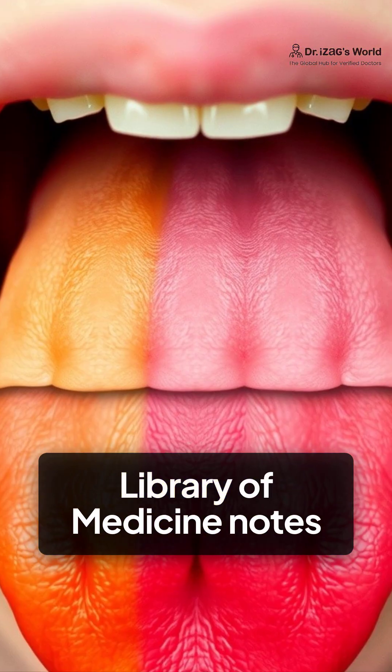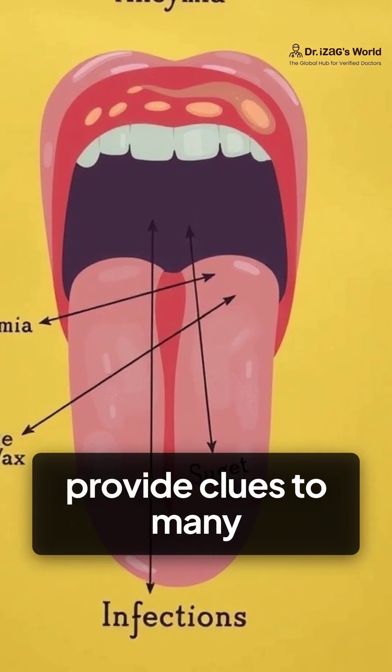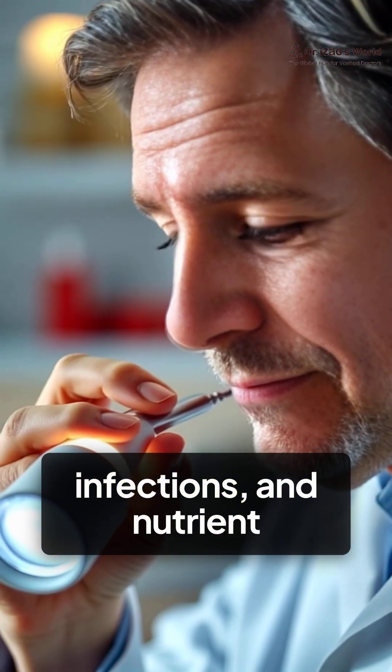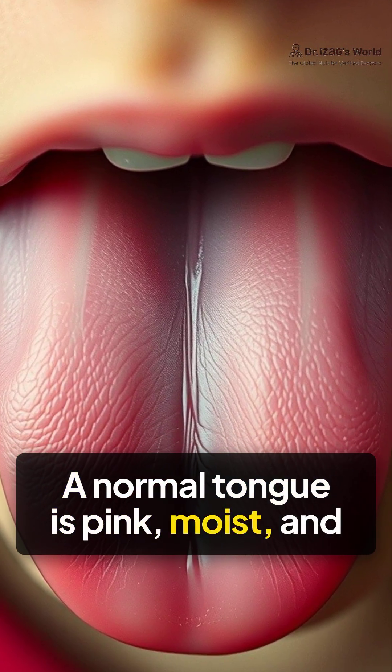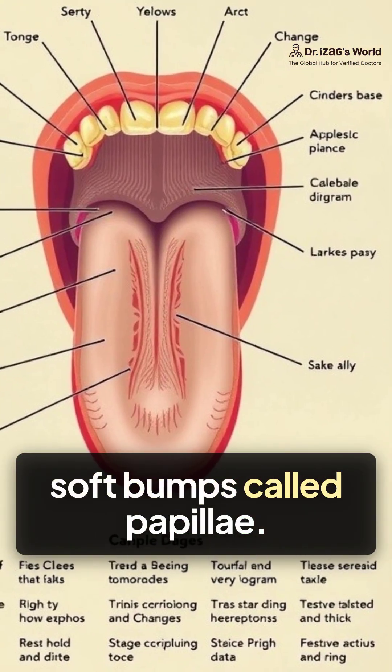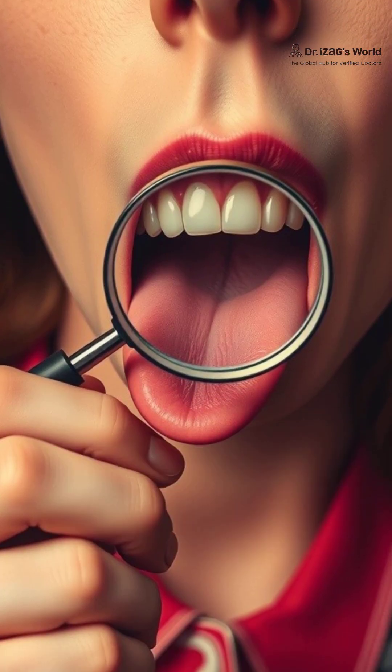The U.S. National Library of Medicine notes that color, texture, and coating of your tongue provide clues to many conditions, like anemia, infections, and nutrient deficiencies. A normal tongue is pink, moist, and covered with soft bumps called papillae. But it can change, and those changes matter.